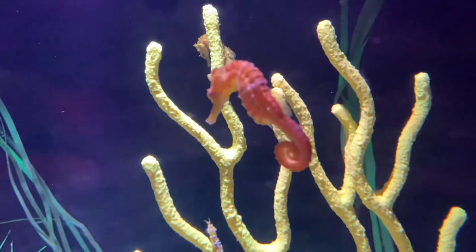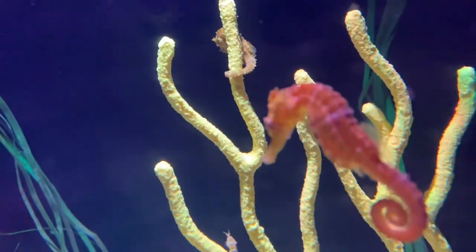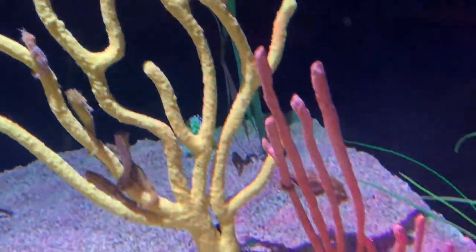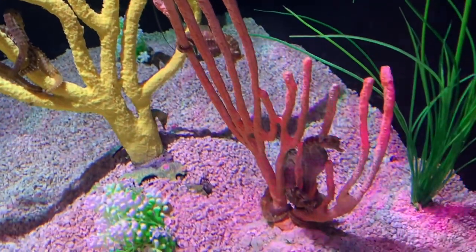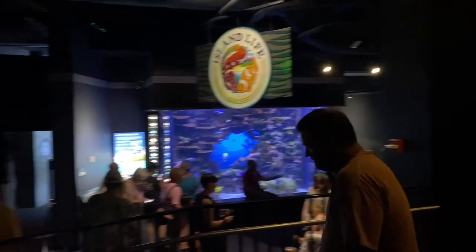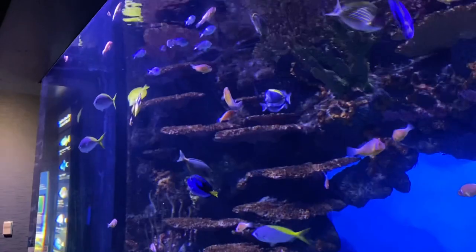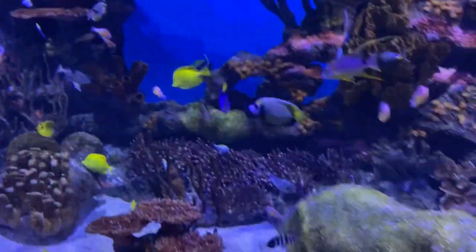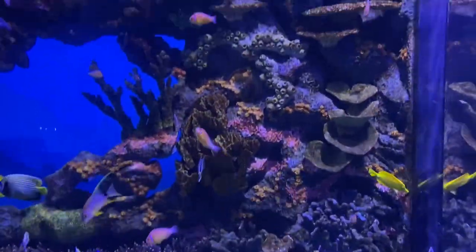This is a seahorse over here. There were the jellyfish and the crabs over there. There's a shark area here, and I'm in this dark area getting some pretty good pictures.